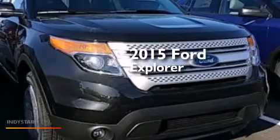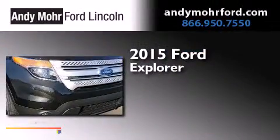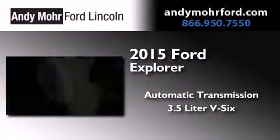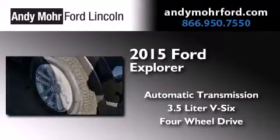This is a brand new 2015 Ford Explorer. This SUV has an automatic transmission, a 3.5 liter V6, and the added safety and control of four-wheel drive.